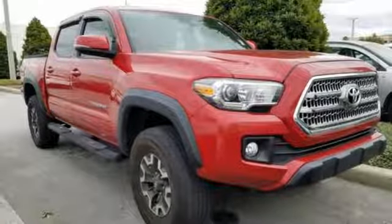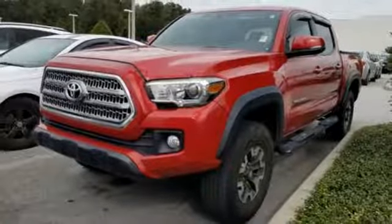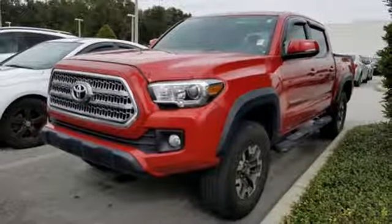Toyota — steered by ingenuity, driven by passion. They say a journey of a thousand miles begins with one step. In this case, it begins with a test drive. Start your next adventure today.